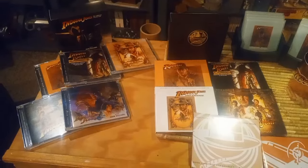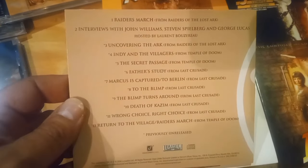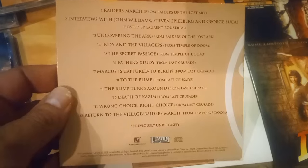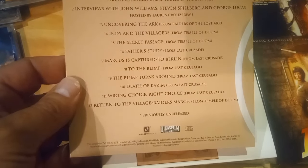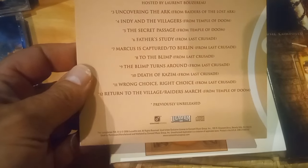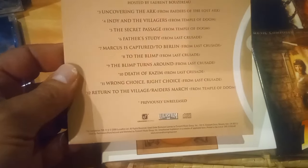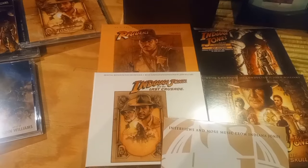Here are the two box sets. The one from 2008 on the right has Raiders, Temple of Doom, Last Crusade, Kingdom of the Crystal Skull, and a bonus disc with tracks not available on the current new set — including the Raiders March, interviews with John Williams, Steven Spielberg, and George Lucas, uncovering the Ark, Indy and the Villagers, The Secret Passage, Father's Study, Marcus is Captured, To Berlin, The Blimp Turns Around, Death of Kazim, Wrong Choice, Right Choice, and Return to the Village. These were all previously unreleased.